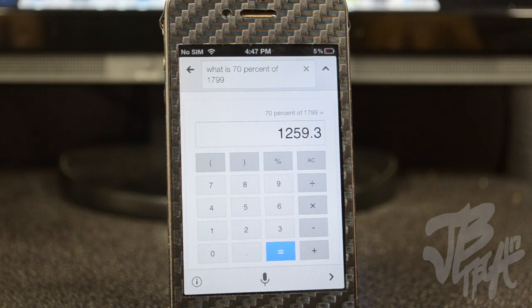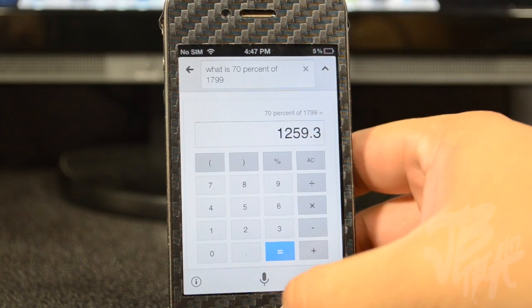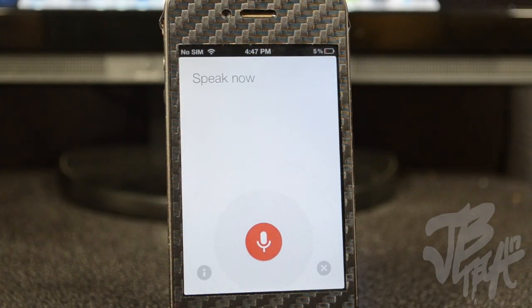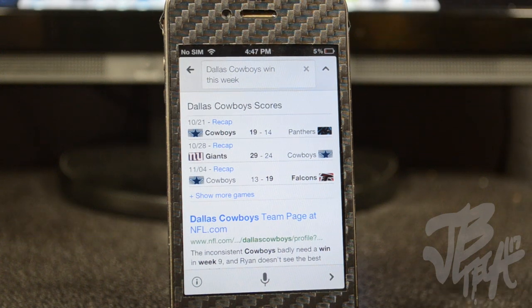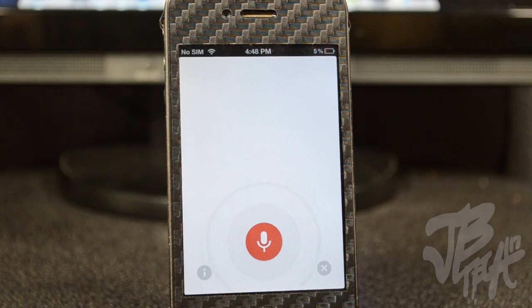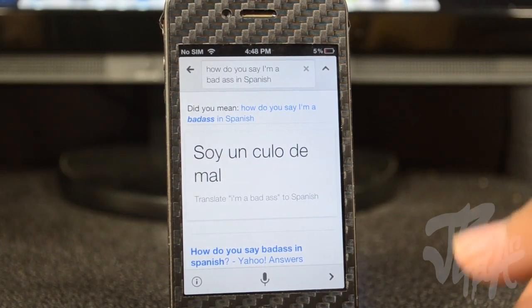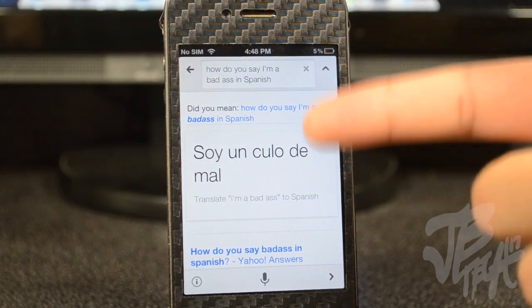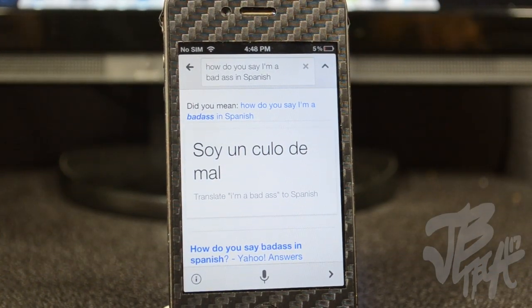'What is 17% of 1799?' — wow, that's crazy. I just threw out a random number. Let's do another one: 'Did the Dallas Cowboys win this week?' — nothing new there. Let's do another one: 'How do you say I'm a badass in Spanish?' — if you know Spanish, I don't know this word, but it's hilarious to me.